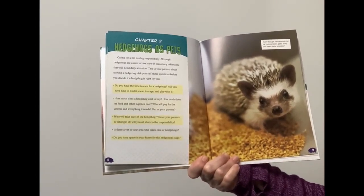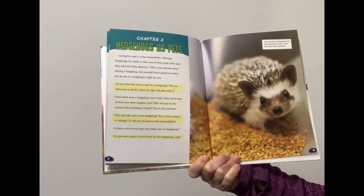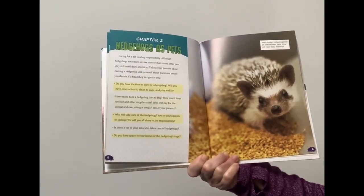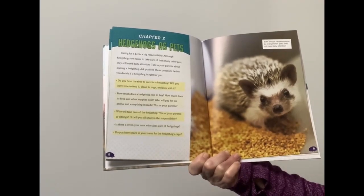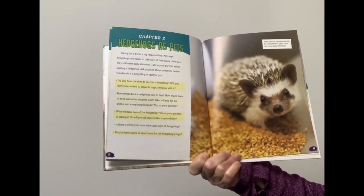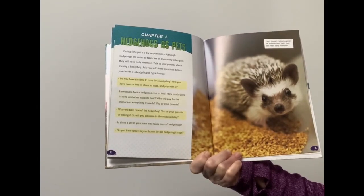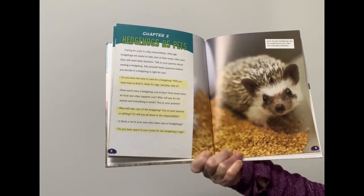Caring for a pet is a big responsibility. Although hedgehogs are easier to take care of than many other pets, they still need daily attention. Talk to your parents about owning a hedgehog. Ask yourself these questions before you decide if a hedgehog is right for you: Do you have the time to feed it, clean its cage, and play with it? How much does a hedgehog cost to buy, and how much do its food and other supplies cost? Who will take care of the hedgehog — you, your parents, or siblings?